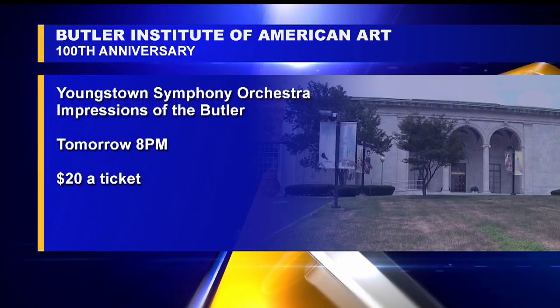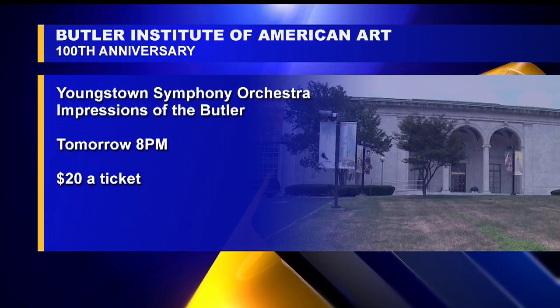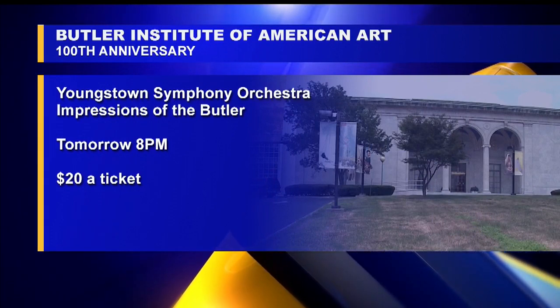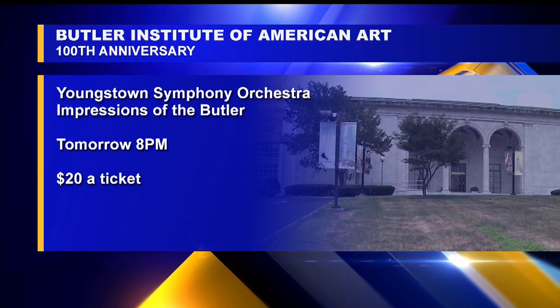As part of the Butler's 100th anniversary celebration, the Youngstown Symphony will be holding a concert tomorrow evening at the Butler called Impressions of the Butler. It starts at 8 p.m. Tickets are $20 and there are about 40 tickets left.